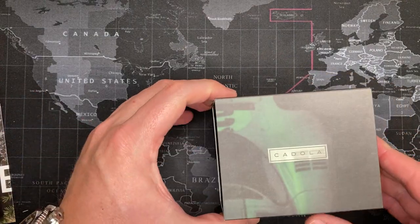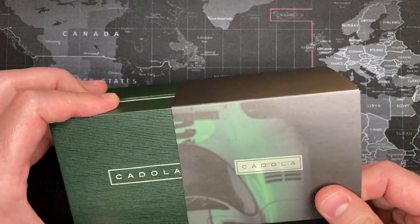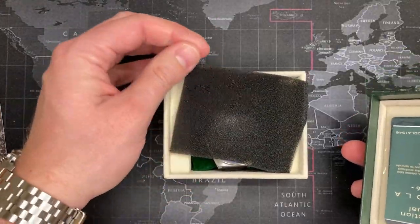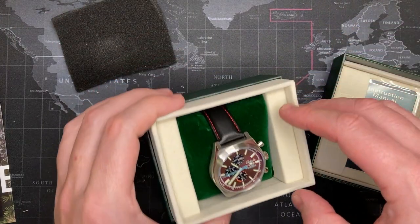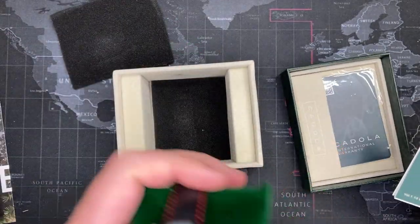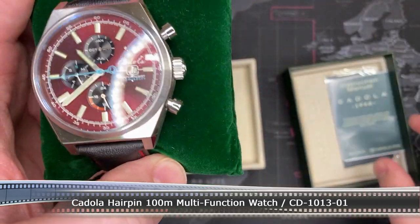Cadola - alright. Looks like that's the Gulf colors - is it a Porsche? I can't remember back in the day. 24 Hours of Le Mans. Oh, that is really nice! What is this? Damn, this is so cool - look at this. It's a Cadola 1946. Man, this is awesome! Alright, I'm going to see what I can find out about this brand.